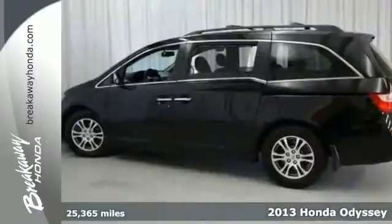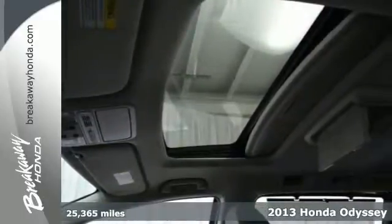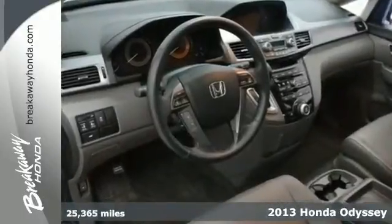Here's the 2013 Honda Odyssey with less than 26,000 miles. It's Honda certified with warranty coverage, and this one-owner vehicle has had a no accident history on Carfax.